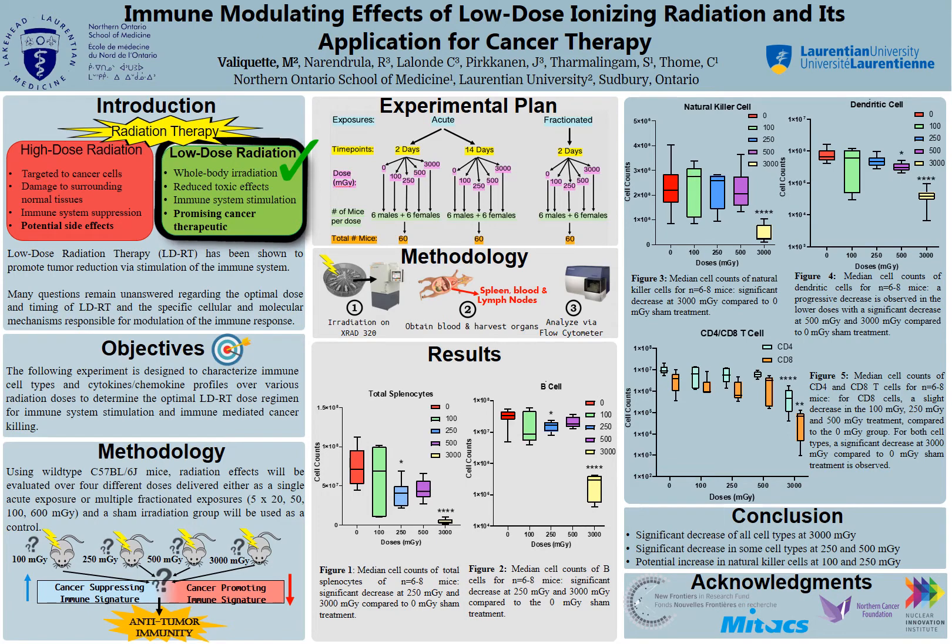There have been a few studies that have investigated low-dose radiation therapy, but there are still some important unanswered questions regarding which dose of low-dose radiation would be the most optimal, and which molecular and cellular mechanisms are involved. Therefore, the main goals of my study are to try and answer these questions.